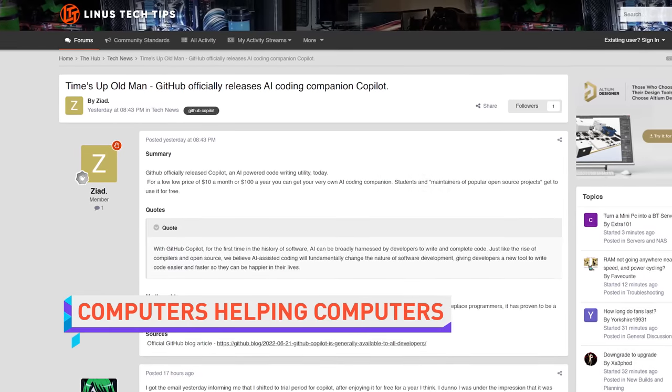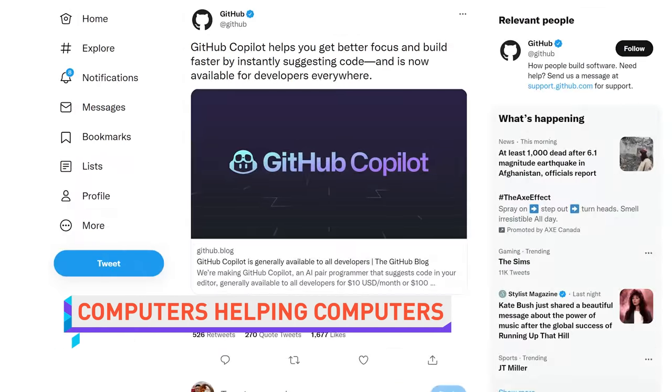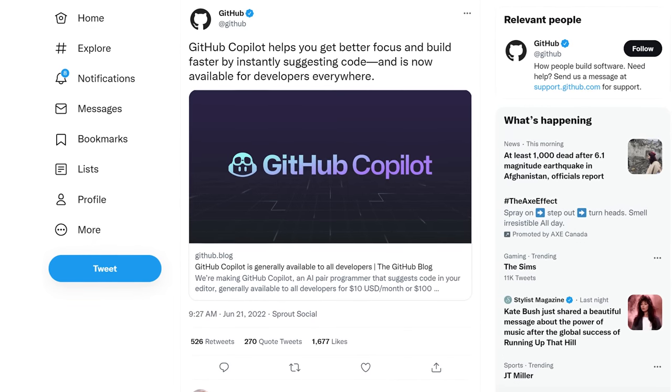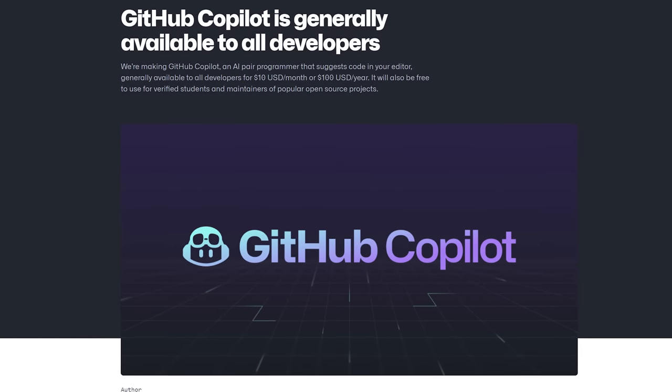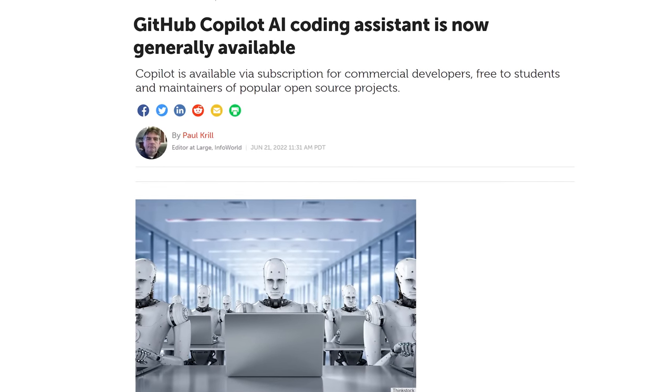GitHub has publicly released its AI-powered coding assistant, Copilot, as part of a $10 per month subscription, although it's free for students and maintainers of popular open source projects. Copilot hasn't been free of controversy, with some criticizing the fact that it previously required paid software to use, and others asking if the code generated by the AI is sentient.